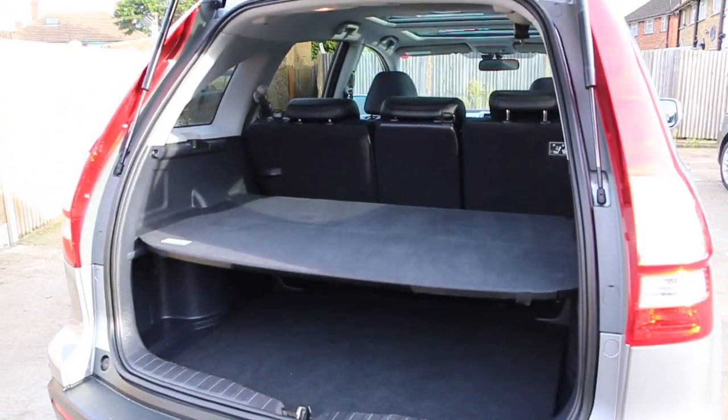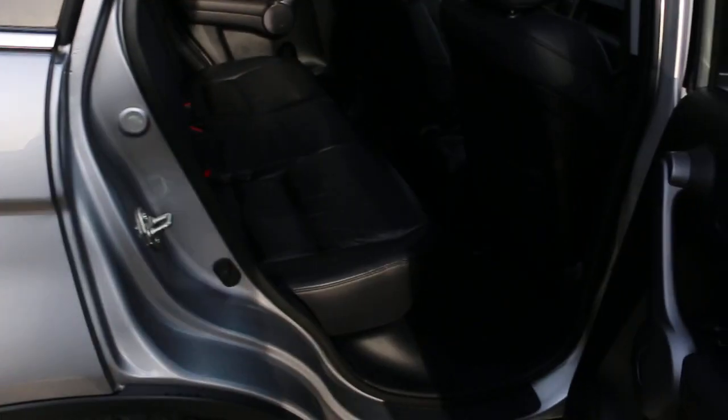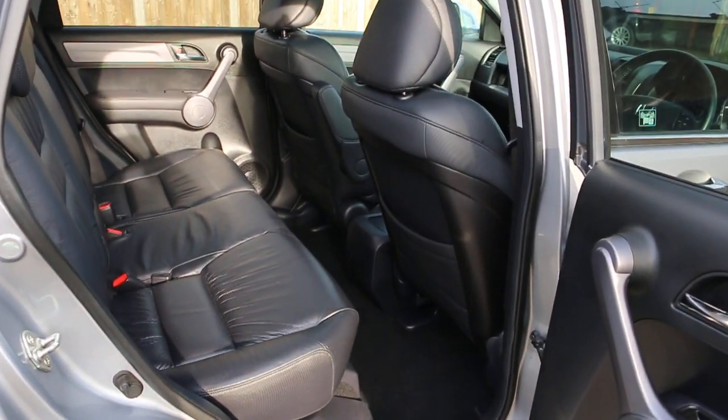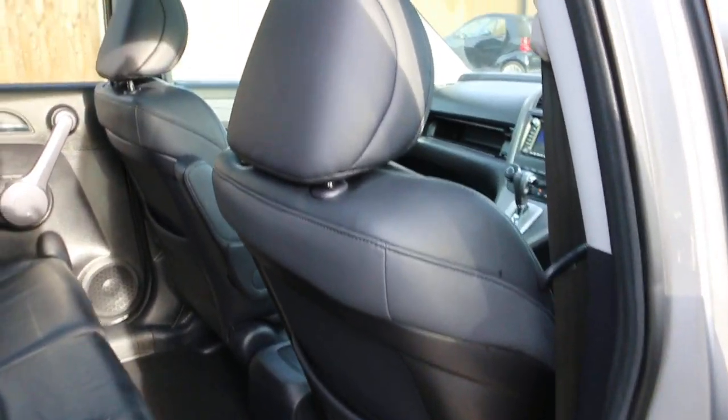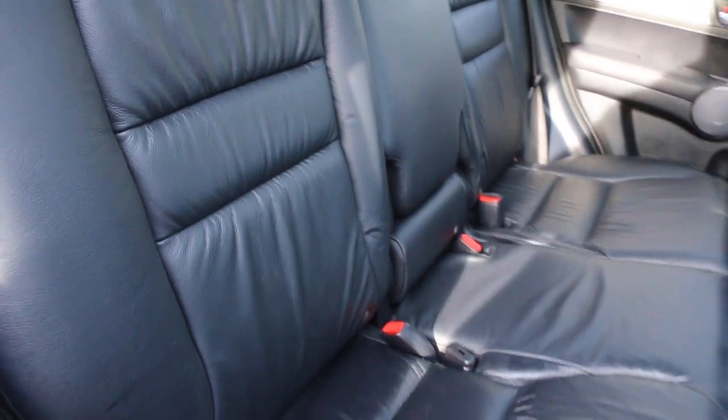Split folding rear seats, full black leather interior, sides and front airbags, 5 headrests, ISOFIX, and child seat preparation.